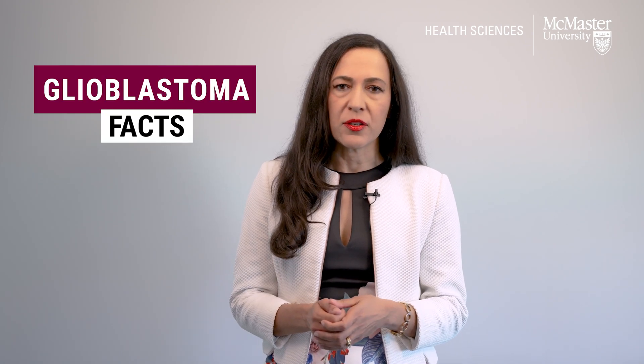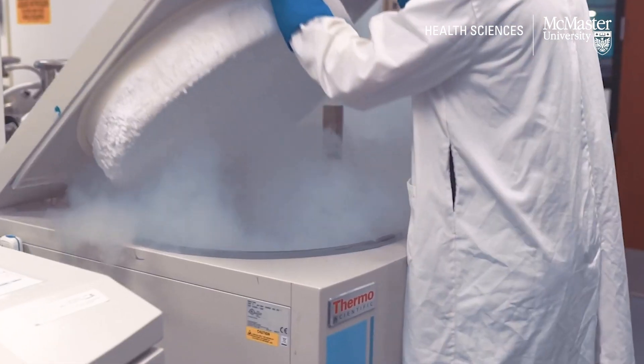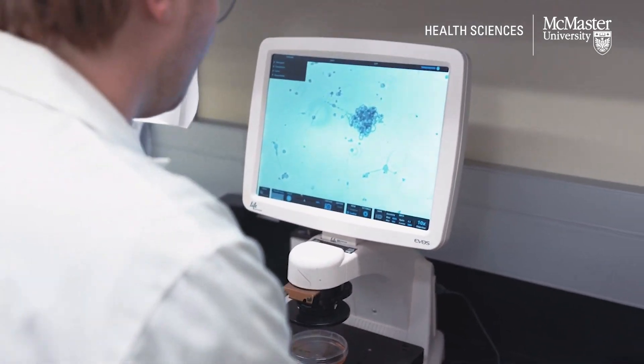Here's what you need to know about glioblastoma. Hi, I'm Sheila Singh. I'm a neurosurgeon and a scientist at McMaster University and the director of the new Centre for Discovery in Cancer Research.